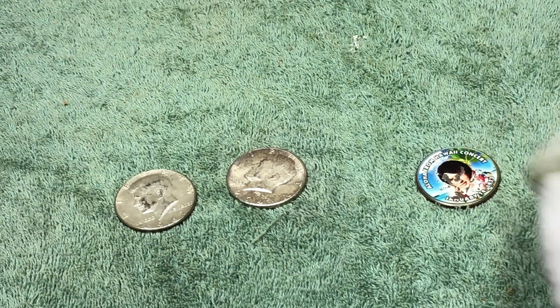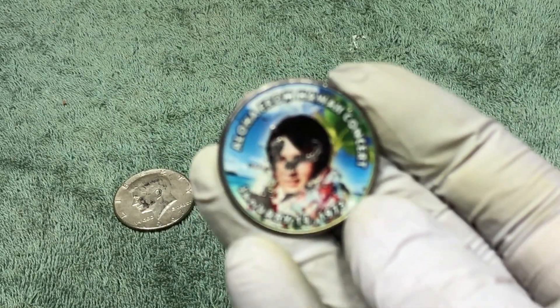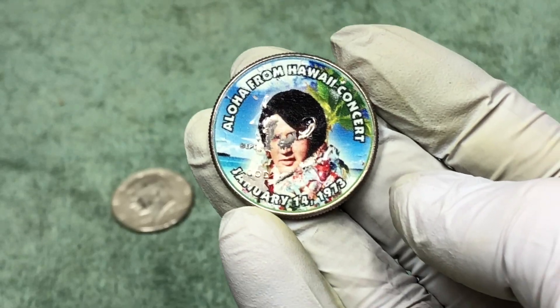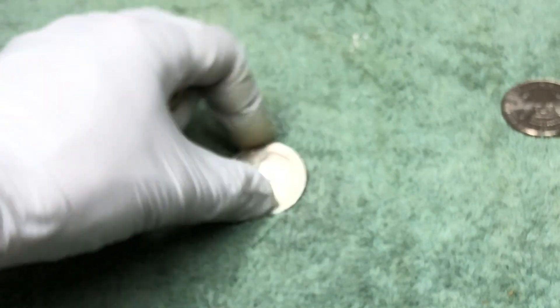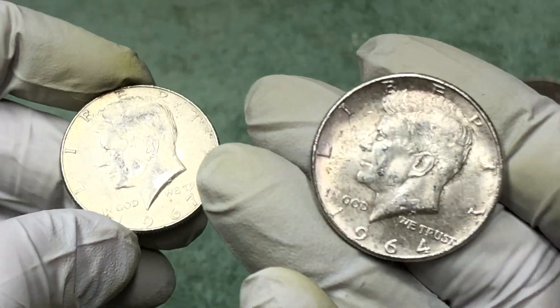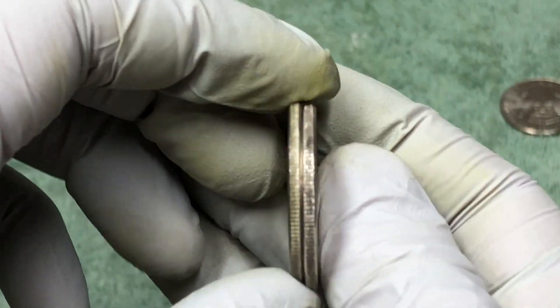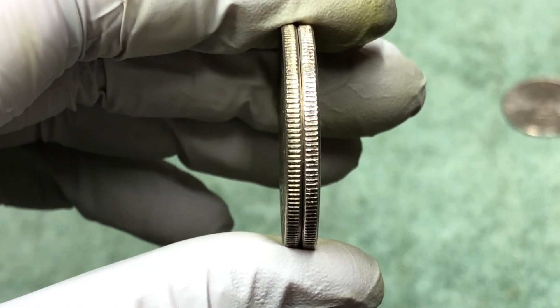These are the keepers. We have decided to start collecting these sticker coins — we found a bunch a few weeks ago. We got two silvers: a 90 percenter, the 1964, and a 40 percenter, which is the 1967. You can see the difference in the edges.